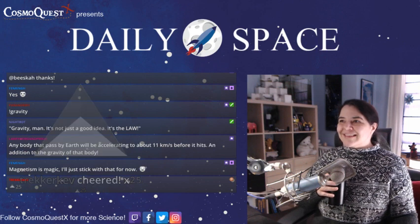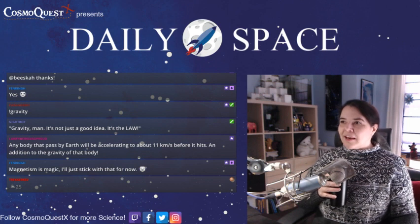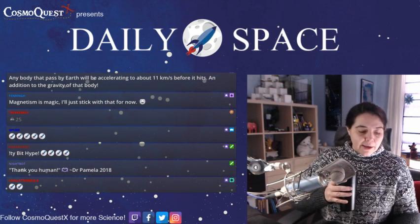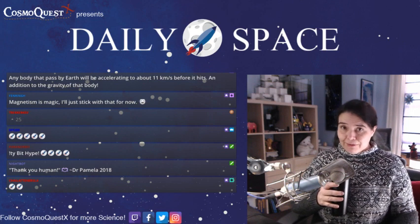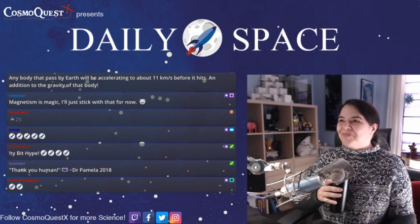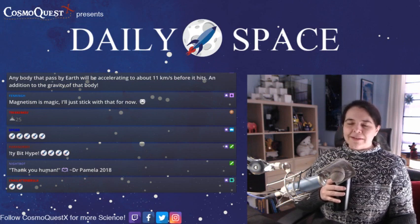Fenring is asking: is it true that a mountain on a neutron star can only be as tall as 0.5 centimeters due to the crazy amounts of gravity? I don't know the exact number — 0.5 centimeters sounds big for a neutron star, but I could be wrong. Magnetism isn't quite magic, but the math on it is complicated and it does crazy awesome things.